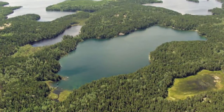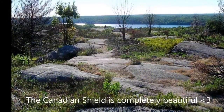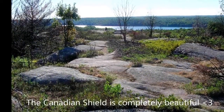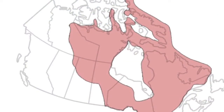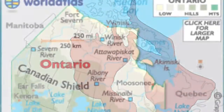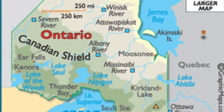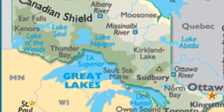The Canadian Shield is the largest landform region in Canada. This rocky but beautiful region stretches from the Maritime Provinces all the way up to the Northern Territories. But for this video, we'll be focusing on the Canadian Shield in Ontario.